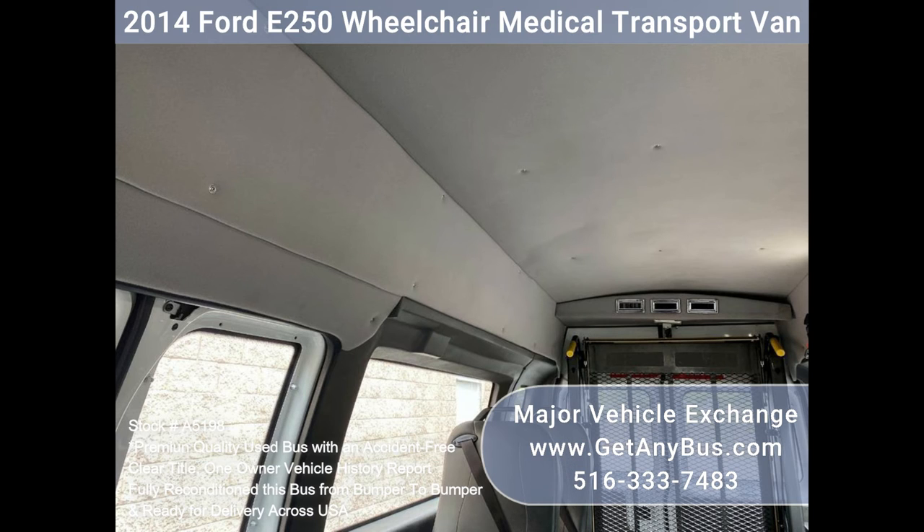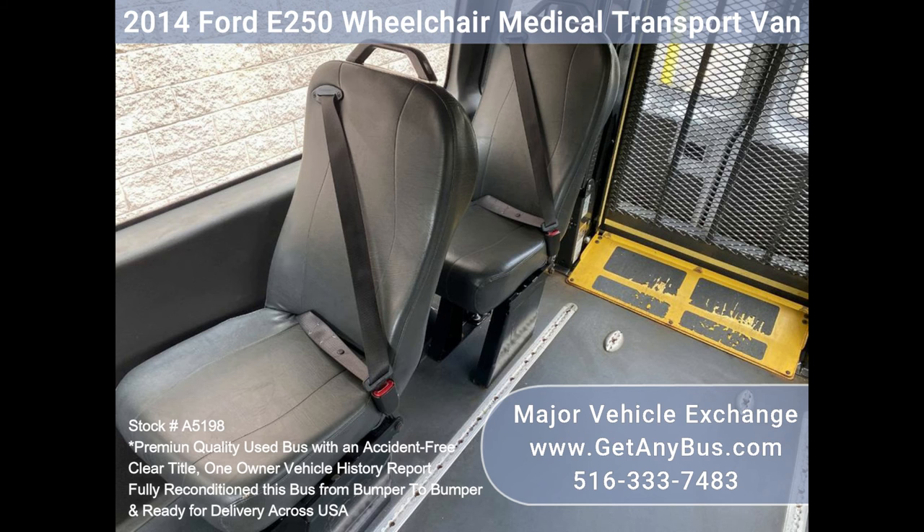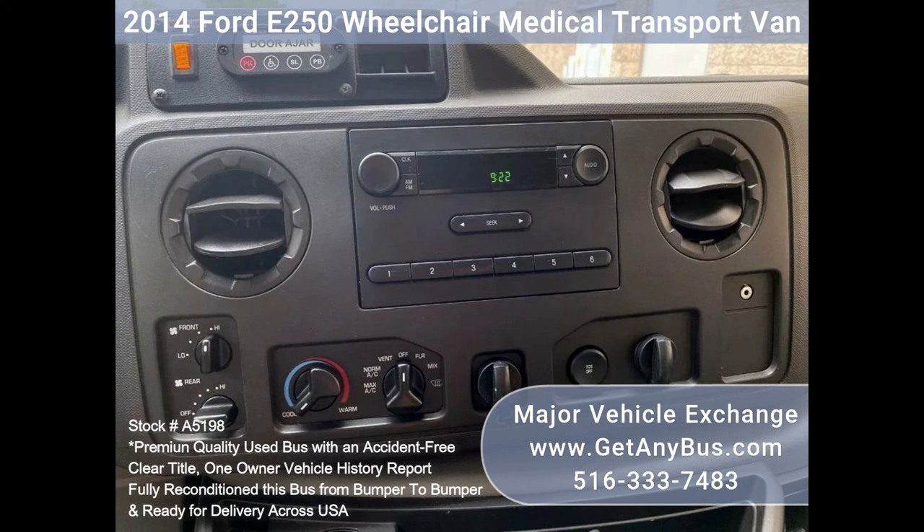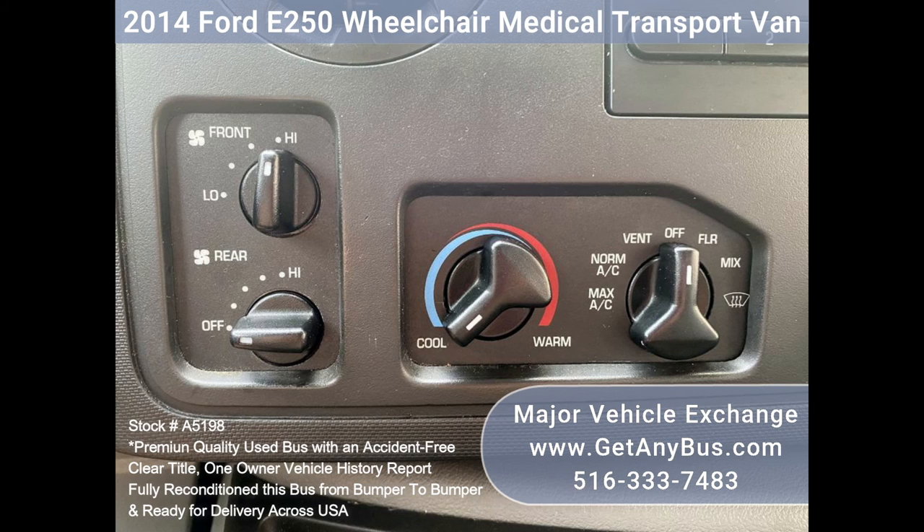Power windows and door locks, electric mirrors, driver's entrance step, passenger side running board, AM/FM stereo system, interior lighting, backup alarm, rear AC and heat throughout, tinted privacy windows.